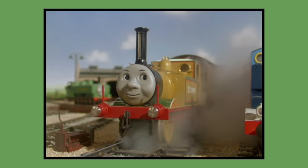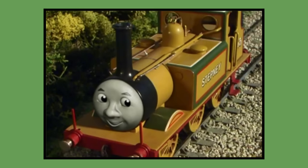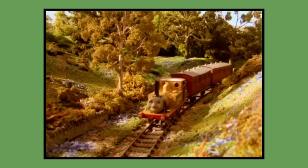Number 20: Stepney. Stepney's model was built for 1995 season 4 and would last be seen in season 12's episode Rosie's Fun Fair Special in 2008. As of 2023, Stepney's model is owned by Mattel and is currently in Mattel's storage.